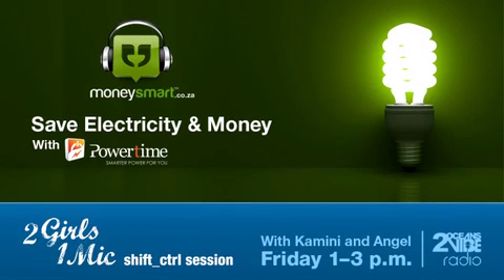You're listening to Two Girls, One Mic. Get smart about your money with the Shift Control Session, brought to you by moneysmart.co.za. Shift Financial Control back to you.